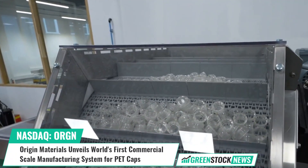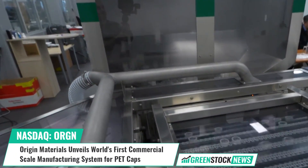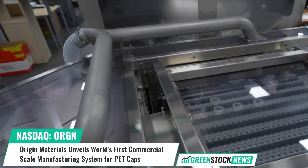Shares of Origin Materials trade on the NASDAQ under the ticker symbol ORGN. For more information, or to sign up for a free daily newsletter, visit greenstocknews.com.